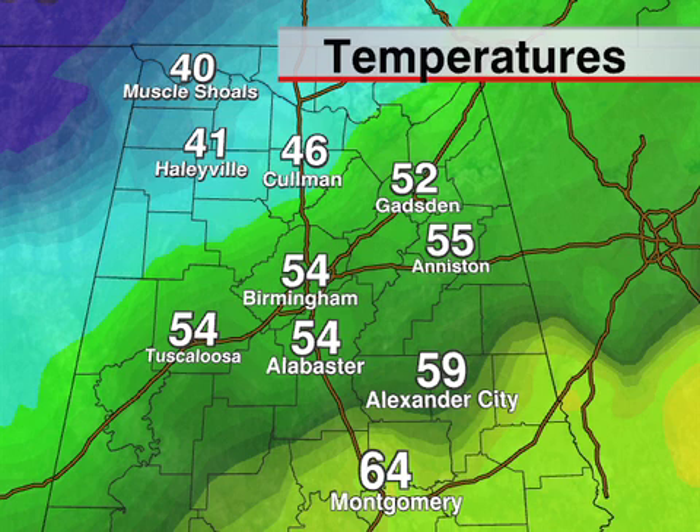That front will make steady progression this morning. Where you see 50s, those numbers will come down into the 40s, and we're just going to sit there all day today. You factor in a pretty chilly north wind, and of course rain is falling this morning — it's going to be a very raw day.